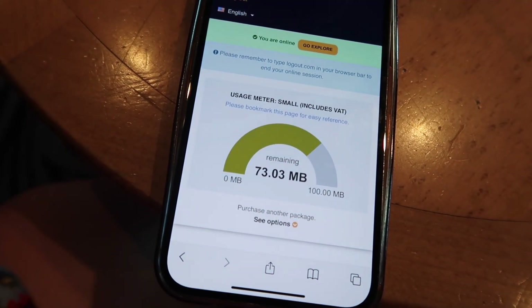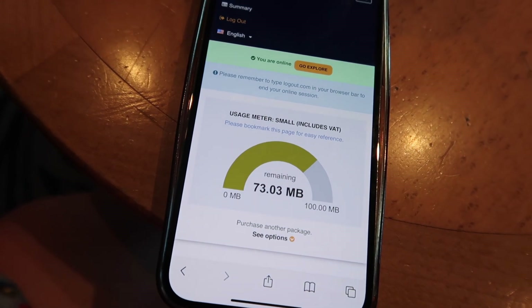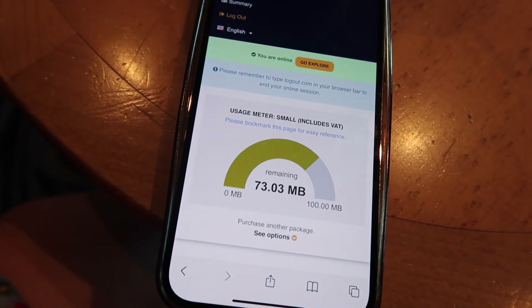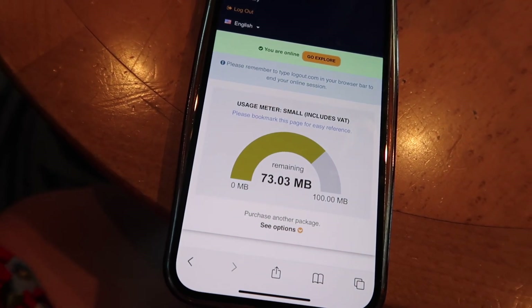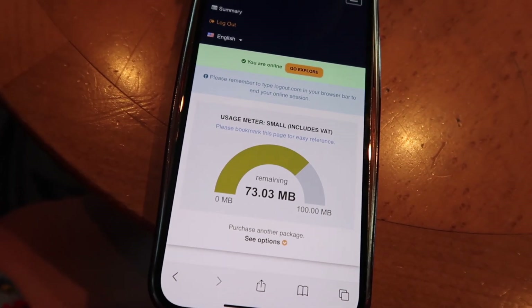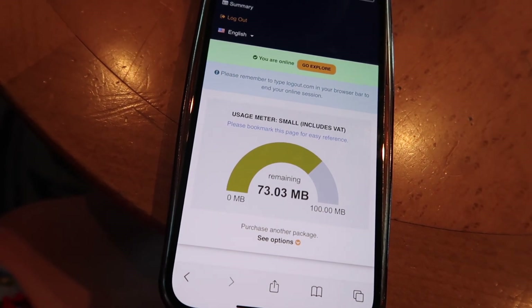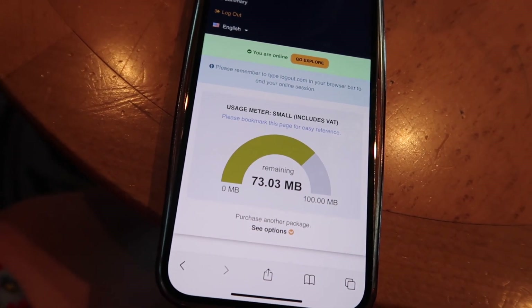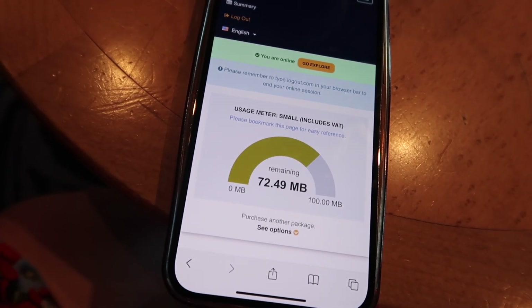Just to give you some indication - I've just gone onto my Instagram. I've got two Instagram profiles, checked my DMs, refreshed it once or twice, looked at a couple of things, and that is how much I've got remaining. It is expensive to use the Wi-Fi on board, but I wanted to let you know how it works and what you're looking at in terms of how much it actually gets you.